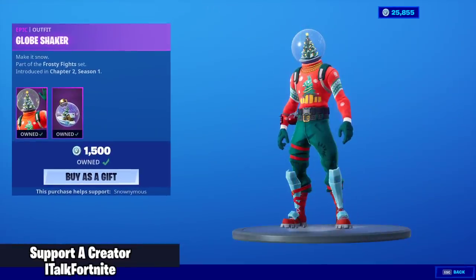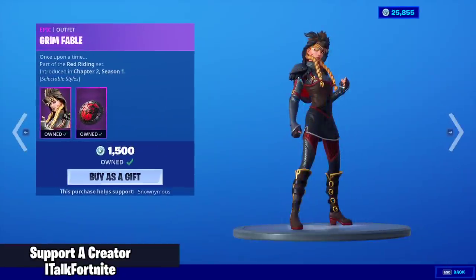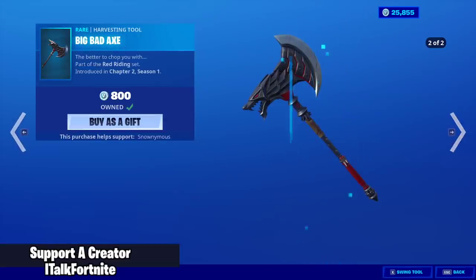Valkyrie came back! Globeshaker is still here with the back bling ornament — really good skin, in my opinion. Grim Fable is back with the back bling pack leader. She does have two added styles. Fantastic skin, really clean.